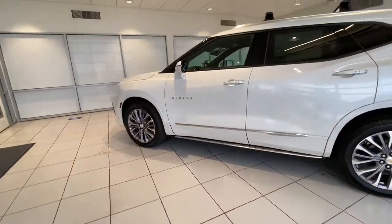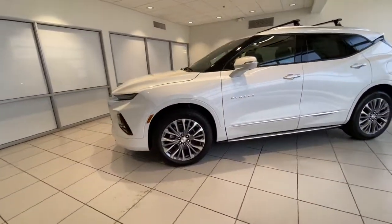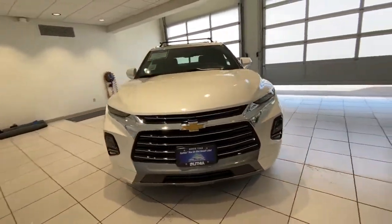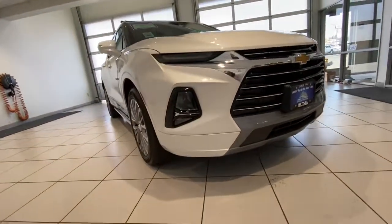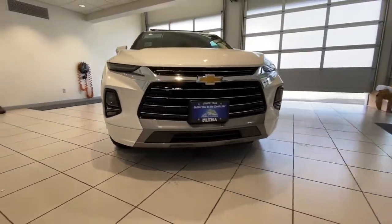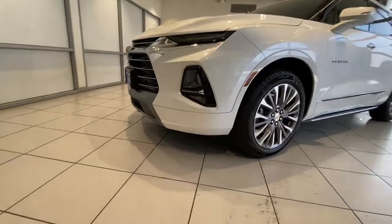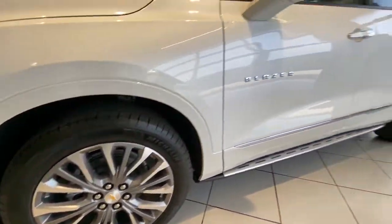All-wheel drive, power liftgate, heated mirrors, cooled driver seat, lane keeping assist, and iPod/MP3 input. Don't miss the opportunity to enhance your driving pleasure while you take advantage of the latest advances in efficiency. Our team will give you an outstanding test drive experience.